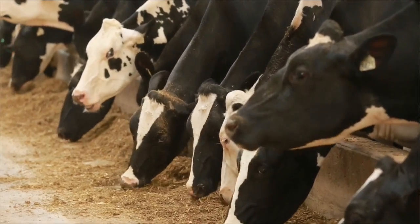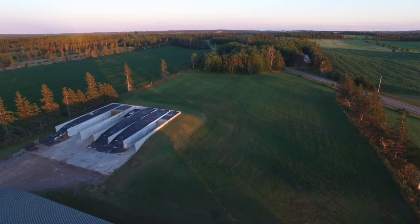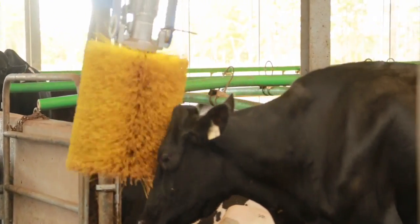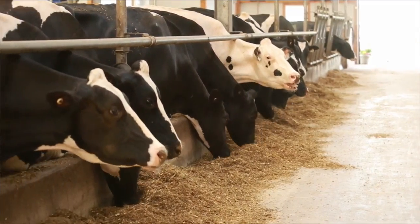Every time they go and eat food, they want it to be the same as the last time and the time before that. That's a big part of why the cows stay in the barn — so we harvest our food for the year in the summertime, and then the cows stay in this really stable, comfortable environment where every day is the same day for them and the food is always the same.